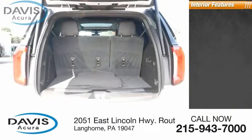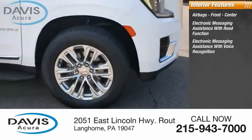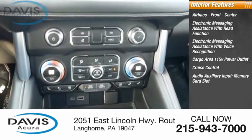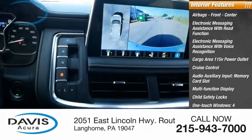Inside you'll find airbags: front, center. Electronic messaging assistance with read function, electronic messaging assistance with voice recognition, cargo area 115-volt power outlet, cruise control, audio auxiliary input, memory card slot, multifunction display, child safety locks, one-touch windows, tachometer.